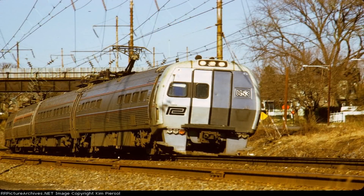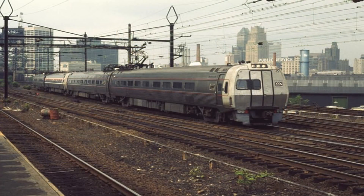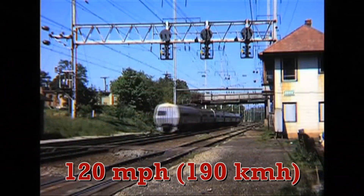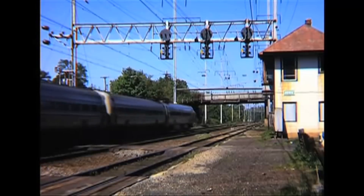As the Metroliners entered service, a two-and-a-half-hour non-stop roundtrip was created, but the existing problems with the Metroliners were still present. Due to track condition, the Federal Railroad Administration restricted Metroliners from going any faster than 120 miles an hour. At the time, the Metroliners were the fastest trains in North America.